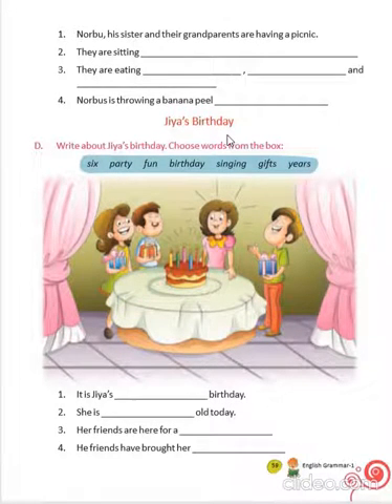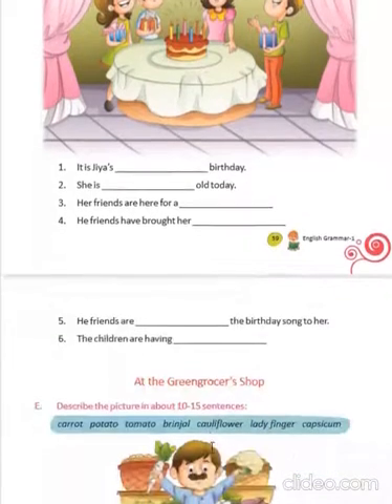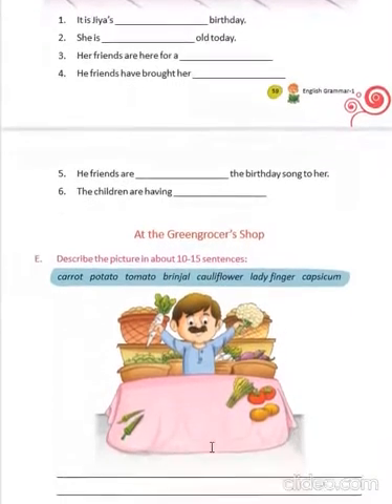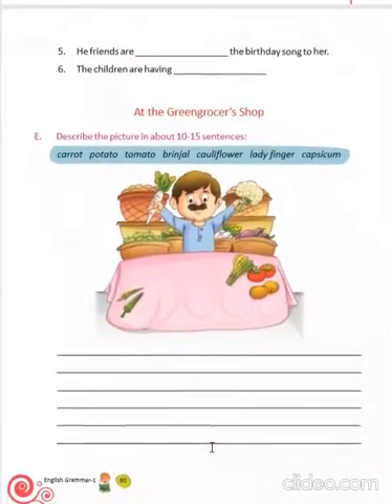Now, Jia's birthday. By looking at this picture, we have to complete this composition. It is Jia's 6th birthday. She is six years old today. Her friends are here for a birthday party. Her friends have bought her gifts. Her friends are singing the birthday song to her. The children are having fun.